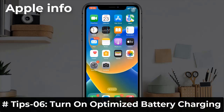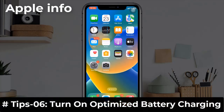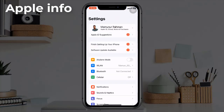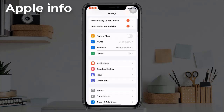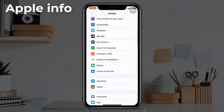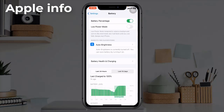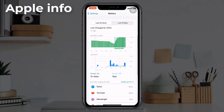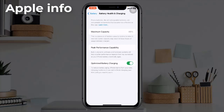Tip 6: Turn on Optimized Battery Charging. Go to Settings, scroll down and find Battery, then tap on Battery. Next, tap on Battery Health and Charging and turn on Optimized Battery Charging if it's turned off.